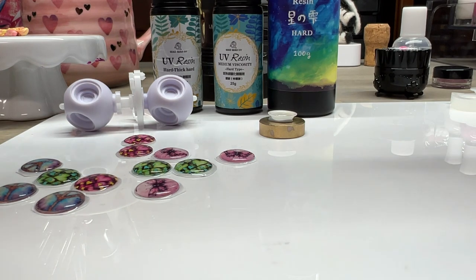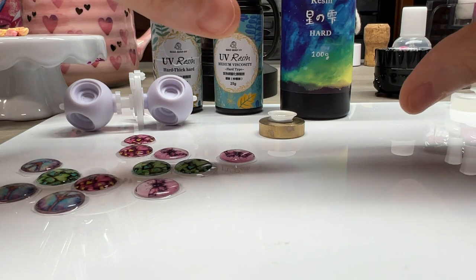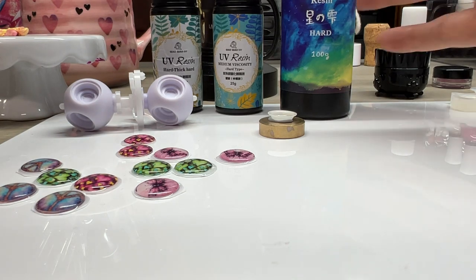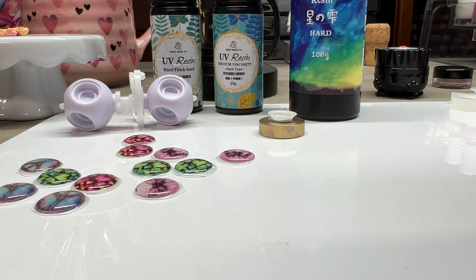A friend of mine got some counterfeit Padiko from a seller and it gave her chemical burns — it was some weird bootleg UV resin. You have to make sure you know where you're getting your products from. Get them from authorized dealers and legit sources. Even if you see a great deal, it's probably because it's not real. These are good quality products and they cost money. If you see a ridiculously low price, that should tingle your spidey senses. Always double-check your sources.